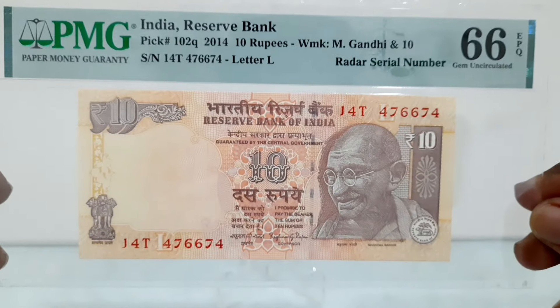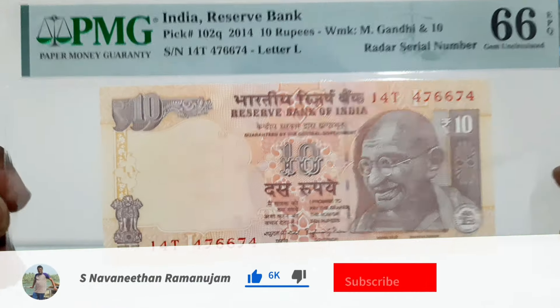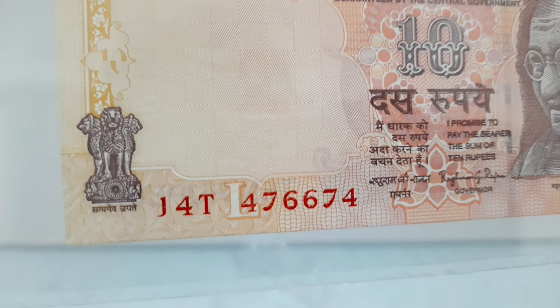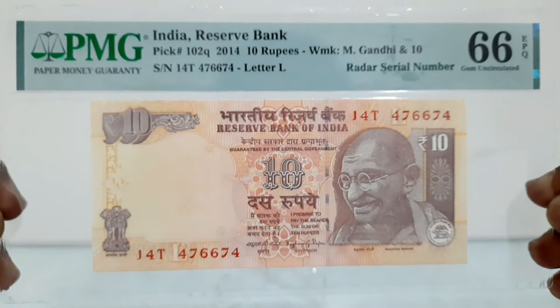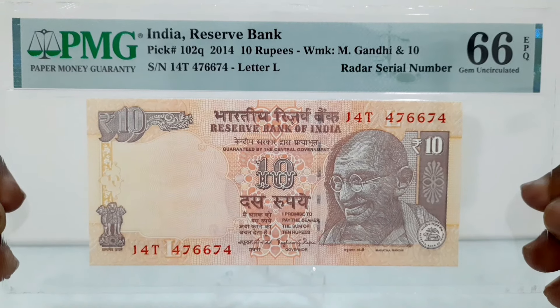A Radar serial number on a banknote refers to a serial number that reads the same forwards and backwards, much like the word Radar. Collectors often find such serial numbers interesting and valuable because they are relatively rare and unique. Radar serial numbers can add value to a banknote, particularly if they are in good condition and part of a series or denomination that is in demand among collectors.